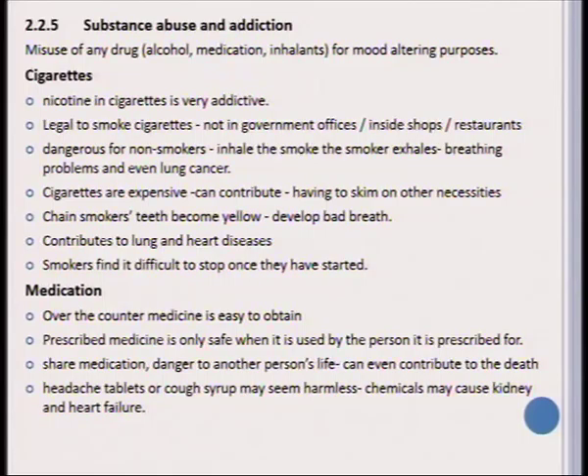Something very often abused if we look at medication is headache tablets and cough syrups, as they seem harmless but they contain very strong chemicals that in the long run might cause kidney damage and heart failure. A well-known drug is dagga, also known as marijuana, pot, weed, or grass.